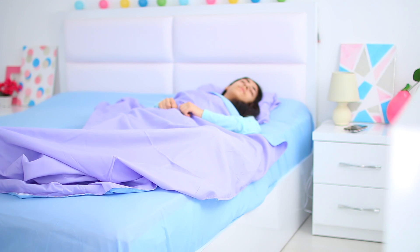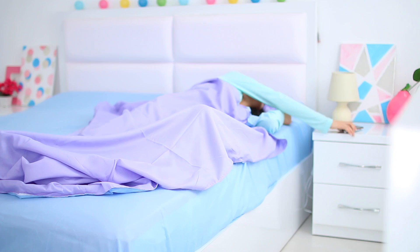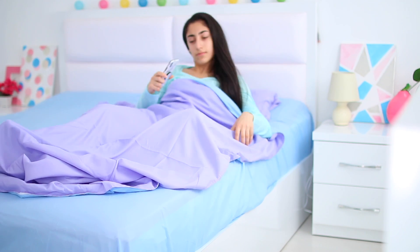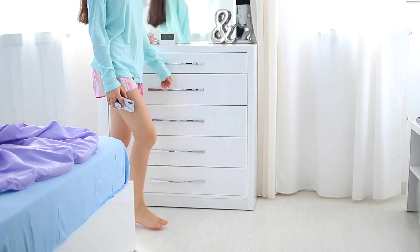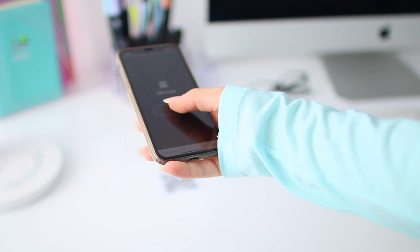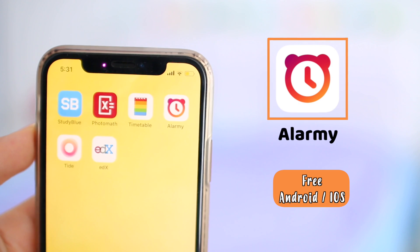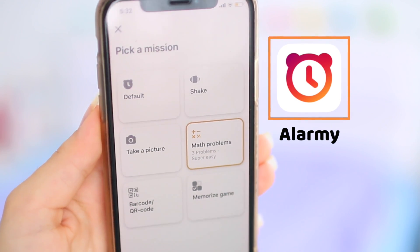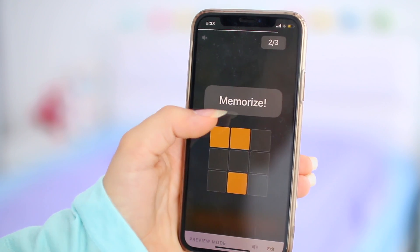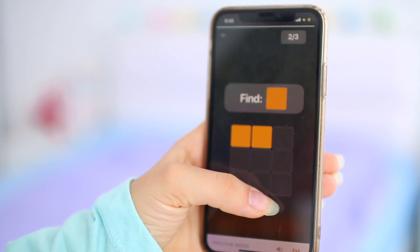Getting up early has been great so far, except for the actual process of waking up. I can't use a traditional alarm because I'm guaranteed to go back to sleep. Instead, my alarm is a little different — to turn it off I have to physically get out of bed, walk over to my desk, and take a picture. The app I use is called Alarmy — not sponsored — and it gives you different ways to turn off your alarm, like playing a quick memory game or shaking your phone. These help you wake up before turning off your alarm so you don't go back to sleep.